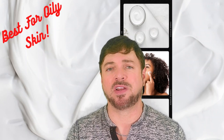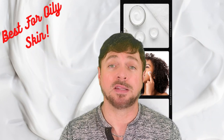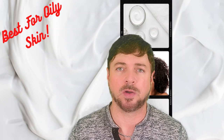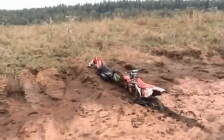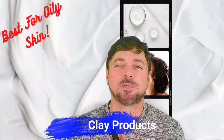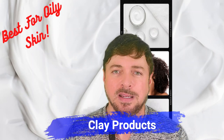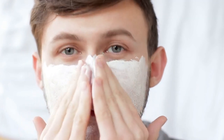All products that I talk about in this video with the ingredients I'm going to recommend will be listed down below in the video description box. So relax — if you need to write anything down, they will be there for you at the end of the video. The first ingredient we're going to talk about today for oily skin is clay. Clay as an oil-absorbing ingredient is a very wonderful way to absorb oil naturally from the skin.